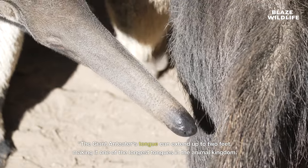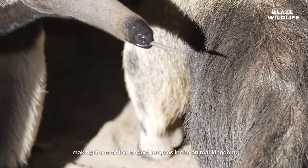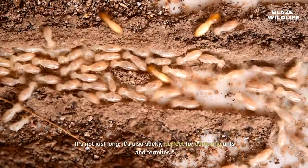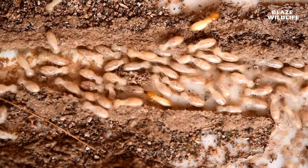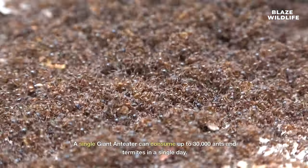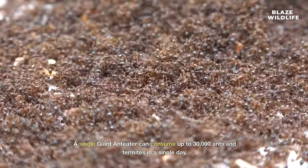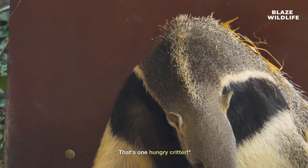The giant anteater's tongue can extend up to two feet, making it one of the longest tongues in the animal kingdom. It's not just long, it's also sticky — perfect for capturing ants and termites. Anteaters are true insectivores. A single giant anteater can consume up to 30,000 ants and termites in a single day. That's one hungry critter.